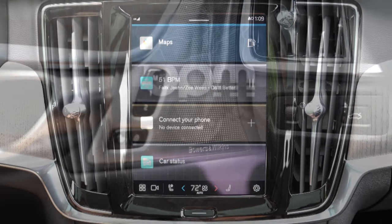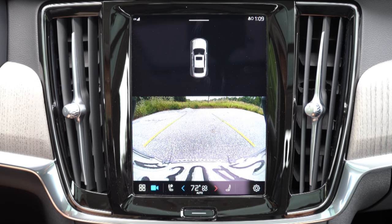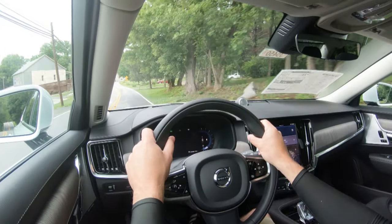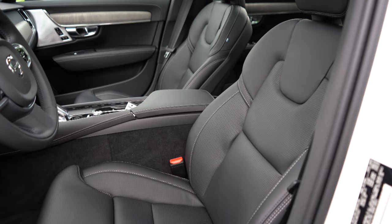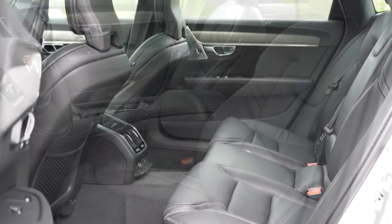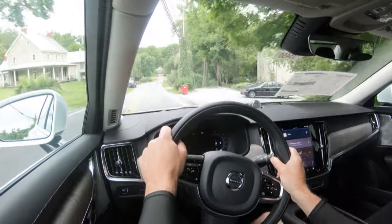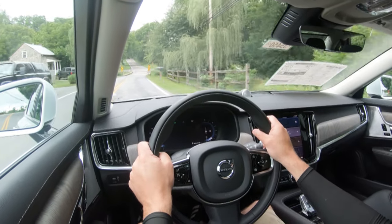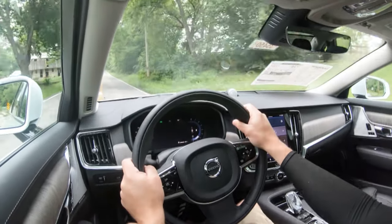On the infotainment screen, putting the S90 in reverse reveals an insanely high-definition rear-view camera — it only takes up the bottom of the screen but the resolution is excellent. For safety, the S90 is an IIHS Top Safety Pick Plus, the highest designation available. Standard safety features include front, side, and side curtain airbags, driver's knee airbag, LATCH rear child seat anchors, rear child door locks, tire pressure monitoring, lane keep assist, road sign recognition, oncoming lane mitigation, front and rear parking sensors, blind spot monitoring with rear cross traffic alert, adaptive cruise control, and pilot assist with lane centering.